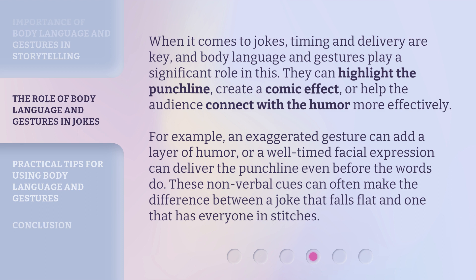For example, an exaggerated gesture can add a layer of humor, or a well-timed facial expression can deliver the punchline even before the words do. These non-verbal cues can often make the difference between a joke that falls flat and one that has everyone in stitches.